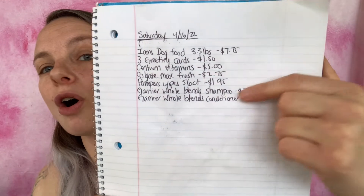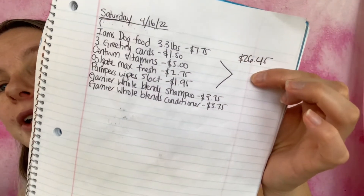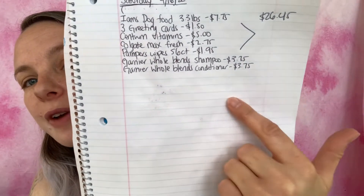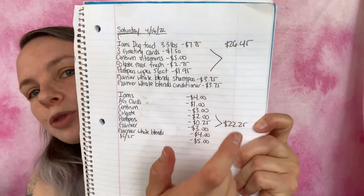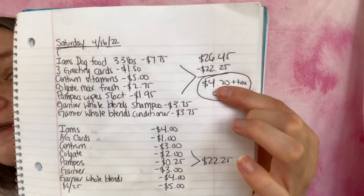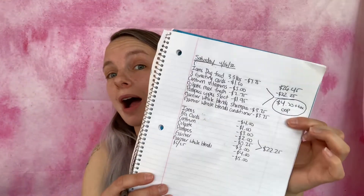Make sure you have that five-off-twenty-five coupon clipped because if you don't, the five dollars will not come off. The subtotal of all items is $26.45. The total of all coupons is $22.25. Subtracting that from the subtotal, we are at four dollars and twenty cents plus tax out of pocket — not a bad deal.